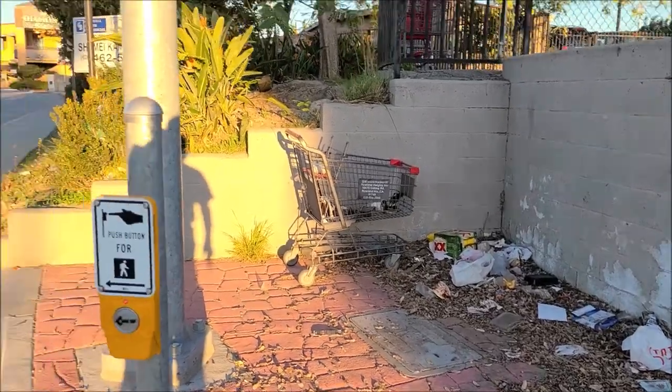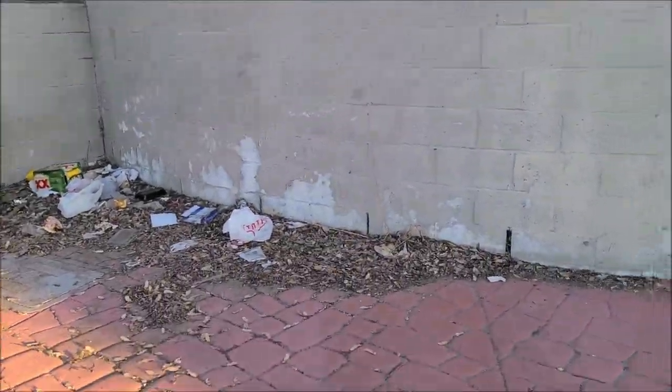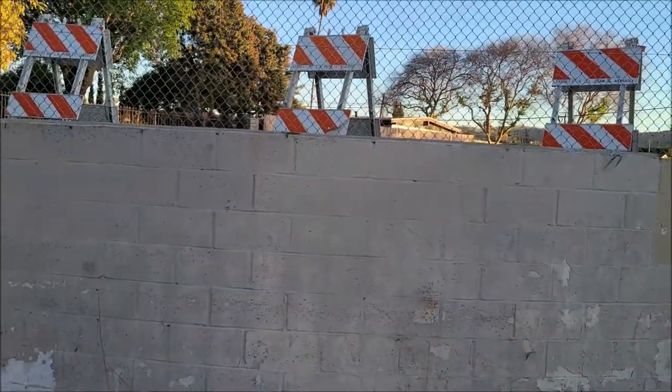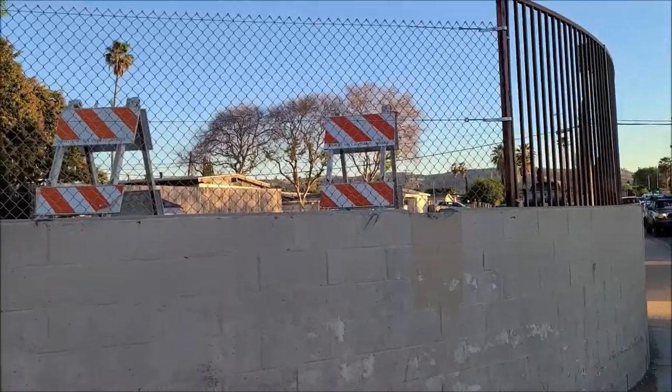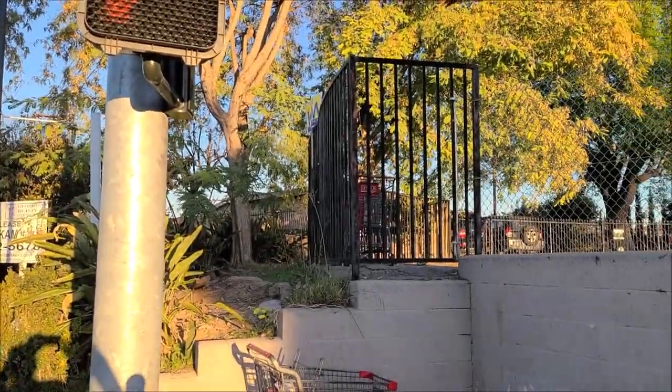We're here at Diamond Plaza, as you can see there, and this looks a little junky here. They have some chain-link fence up — look at that restraining wire. Whoa, that's awesome. Put a little pause on.